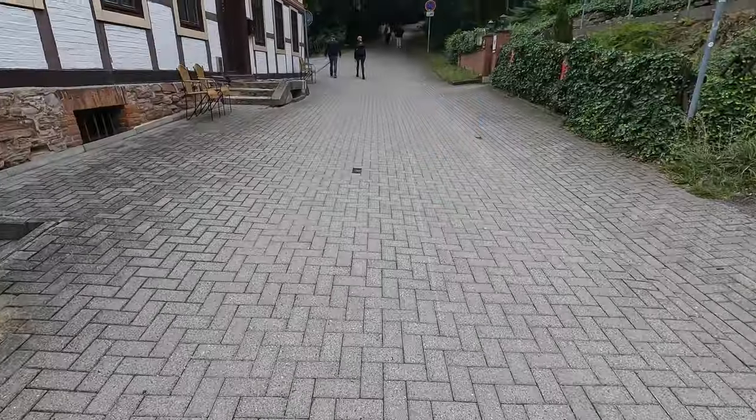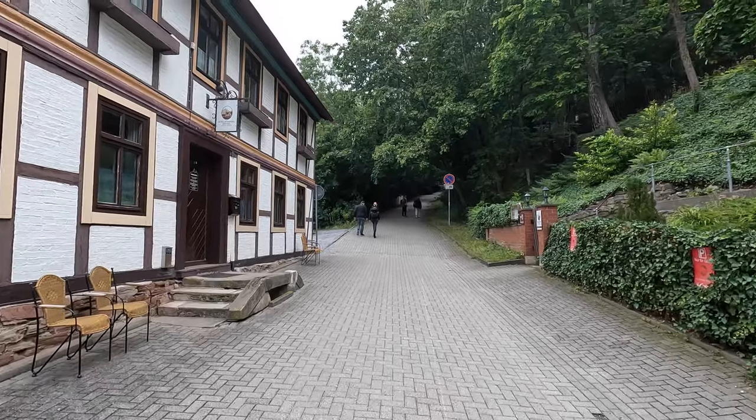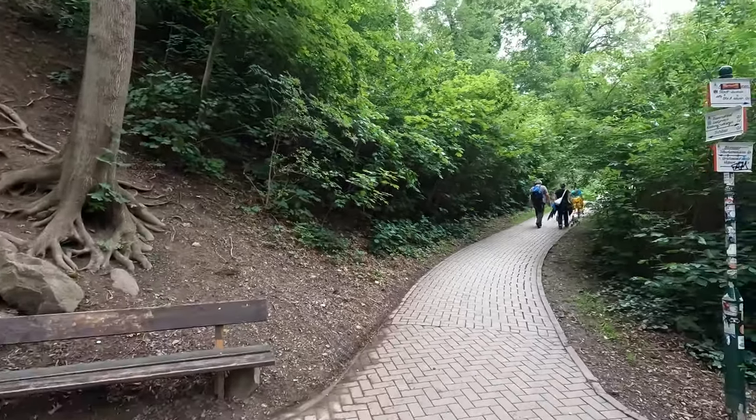We are walking up to the castle right now. It's about a mile from the city center up to the top, but from the steep part it's just half a kilometer to the top. It is a bit steep but we're going slowly and we'll see what's up there.